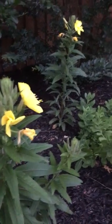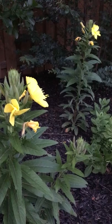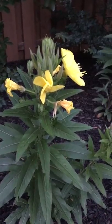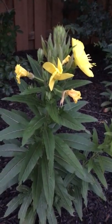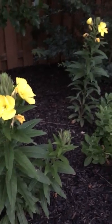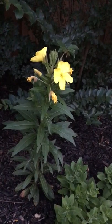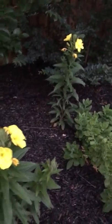It's opening right up. It's open now — the other one's opening way back here. That's kind of fun. I think there's one more on that back plant that's about to open.